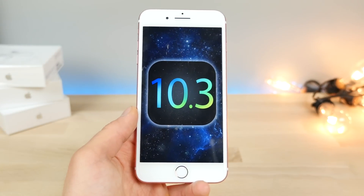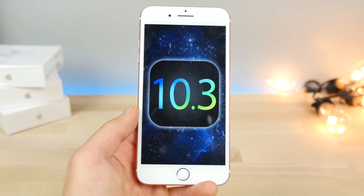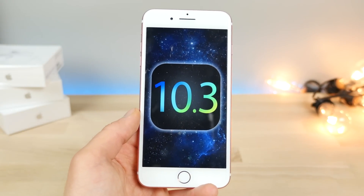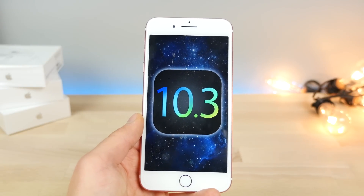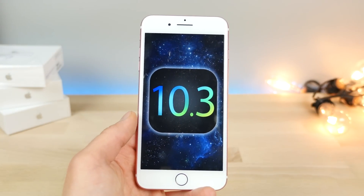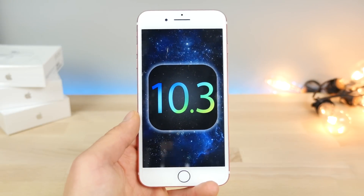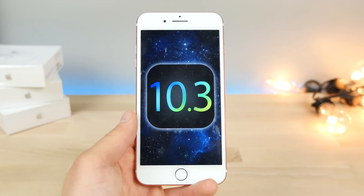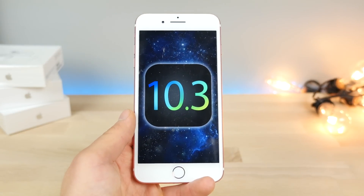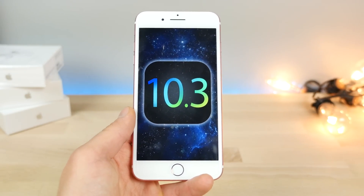After weeks of speculation, iOS 10.3 is finally here. Today Apple released 10.3 Beta 1, and in this video you'll find every feature and every change Apple placed into this firmware update. I did my best to dig through it and find the smallest things you won't find anywhere else, because I was personally surprised to find some of them in the weirdest areas. There are over 30, so I'm going to be showing 30 features and changes in iOS 10.3.